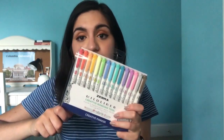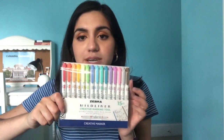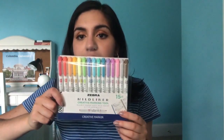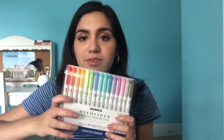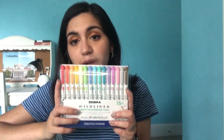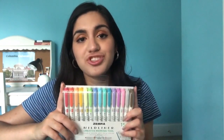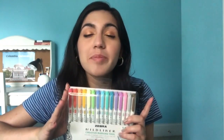I also have these Zebra Mildliners — these are from Target as well, just the normal bold ones, a 15-pack. Usually you have to order them off Amazon in four-packs, but I was able to get this for about $15, which for Mildliners is not bad. I like these Mildliners because the aesthetic of my notes just looks better. And I know it's probably not that important how your notes look, but for me the more pride I take in my notes, the better I feel about them and the more likely I am to work hard and actually study.